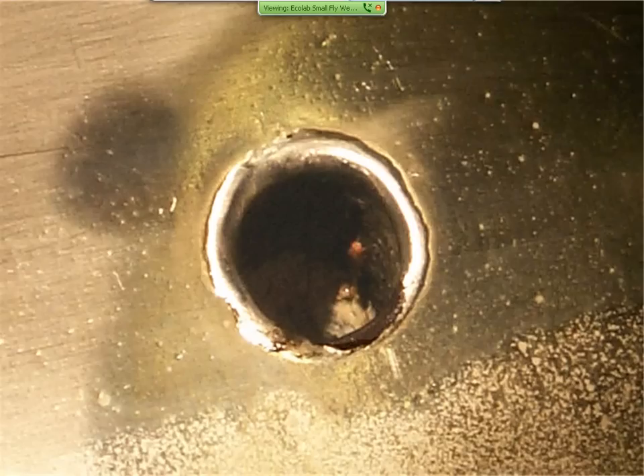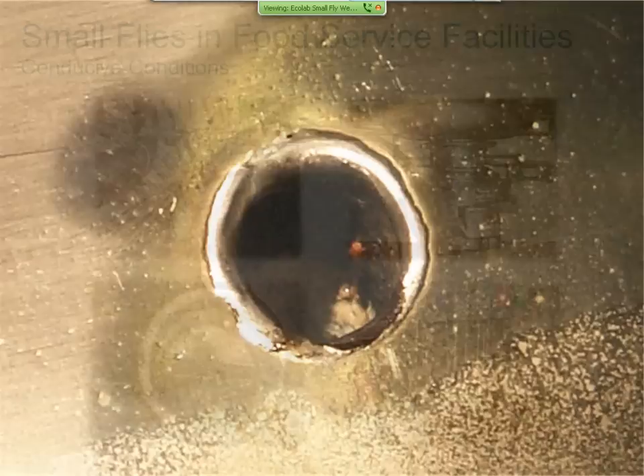This is a beer cap drain, and a red-eyed fruit fly is shown emerging from the material at the bottom — the sugar snake that fruit flies are attracted to. Right down in that beer drain is where these flies can emerge.